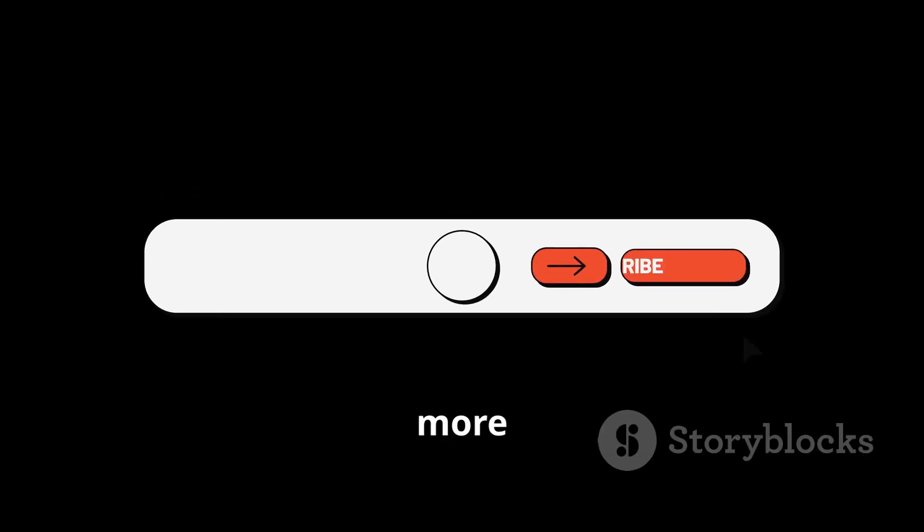If you enjoyed this breakdown, don't forget to like, share, and subscribe for more defense explainers in plain English. See you in the next video.